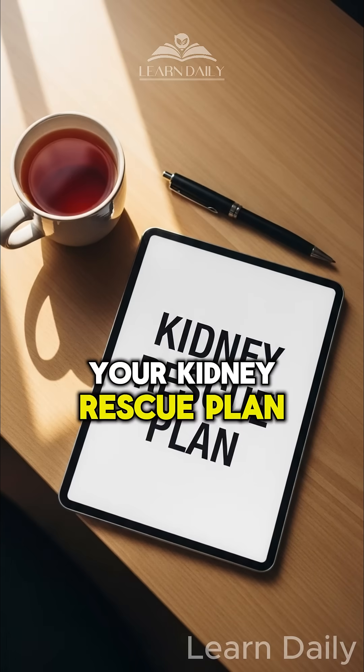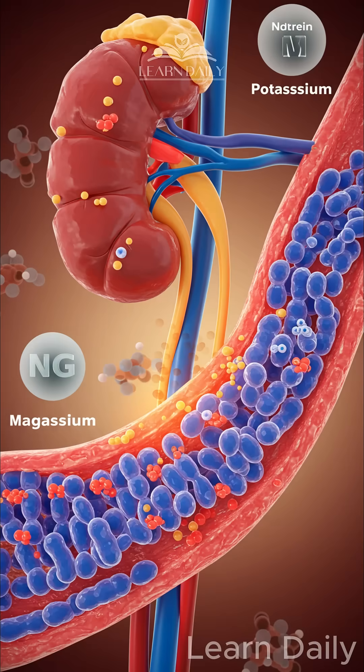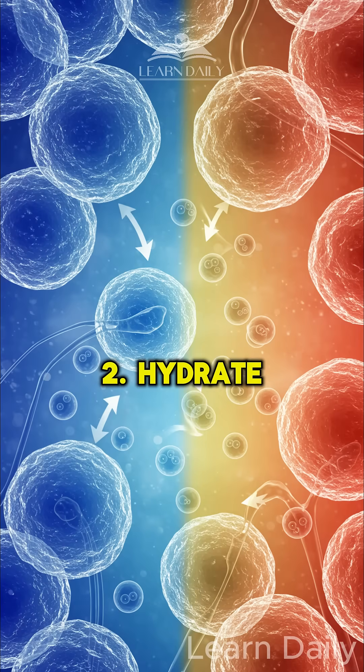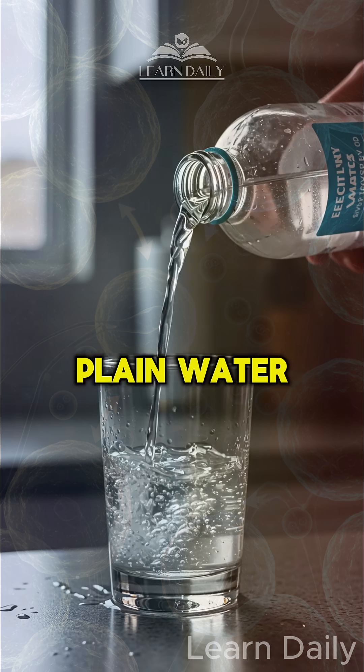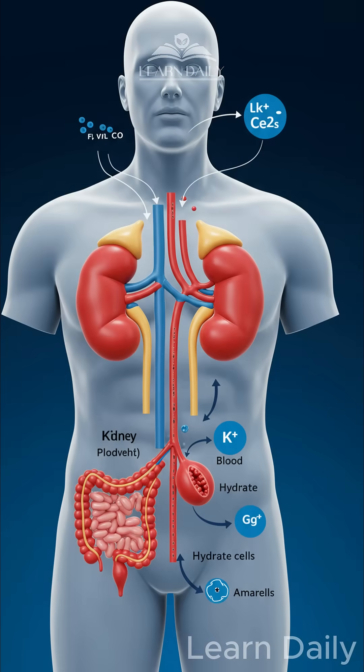Here's your kidney rescue plan. First, ditch the processed junk and focus on whole foods that naturally balance your electrolytes. Second, hydrate smart — plain water isn't enough. You need balanced minerals to actually hydrate your cells.